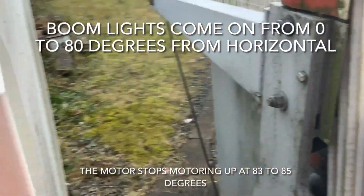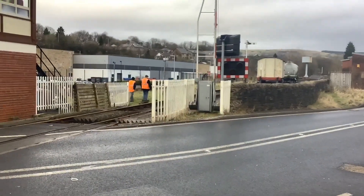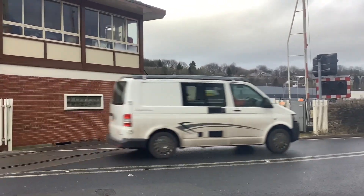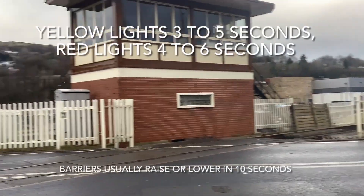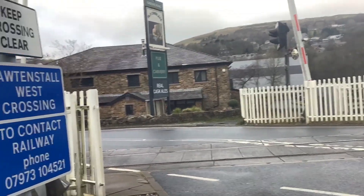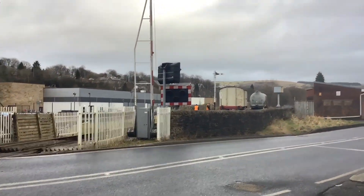With most sequences at these crossings, first you get yellow lights for around three to seven seconds, then the red road lights come on for another period. After that sequence, the barriers start to descend. With it being a four-barrier crossing, the entry barriers come down first, leaving the exits open so you can still escape the crossing. Then once the first pair is down, the second pair follows.